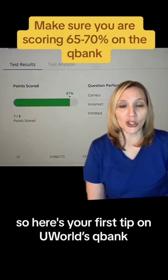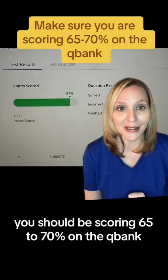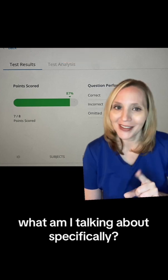So here's your first tip. On UWorld's QBank, you should be scoring 65% to 70%. So when I say the QBank, what am I talking about specifically? Let me show you.